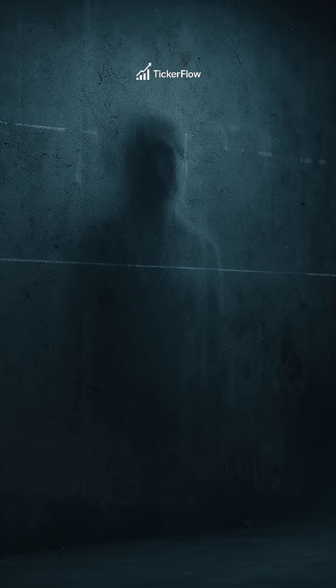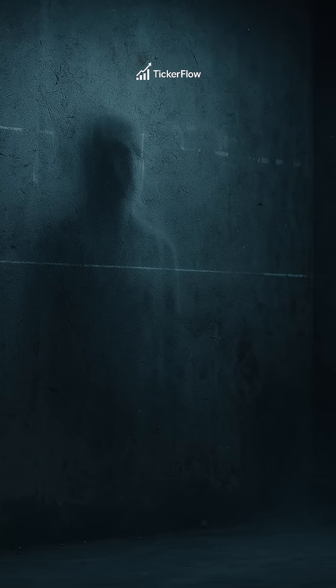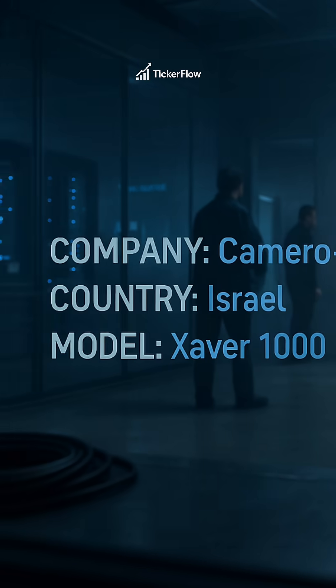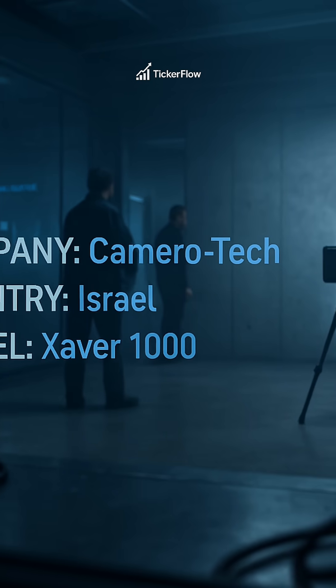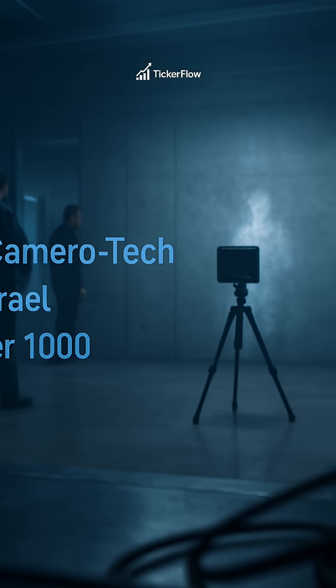From a split-second radio pulse, this radar renders people behind concrete in 3D. Built by Camerotech, the Xaver 1000 is Israel's through-wall 3D imaging system for military, police and rescuers.